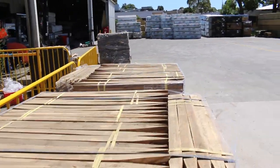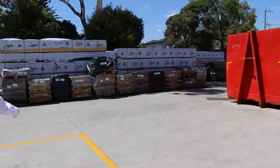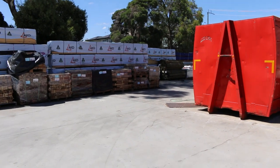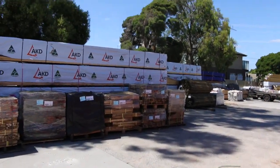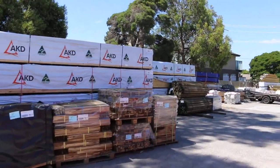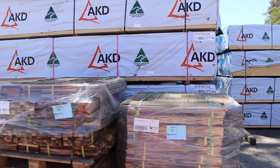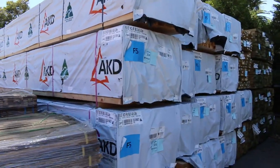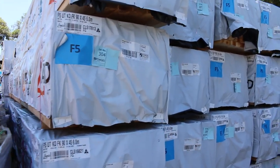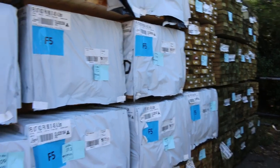There is a huge volume here — all variety of different stock. As we make our way along, there's plenty of framing pine down the back — heaps of 90x45, 6 meters. Lots of nice stock there, and treated pine as well as we make our way down the yard.